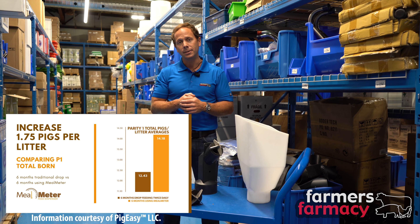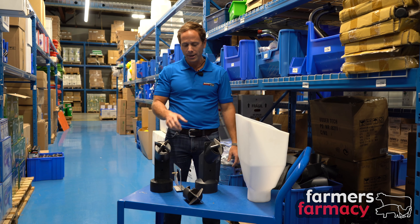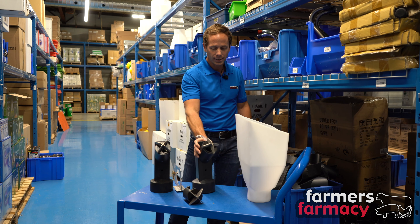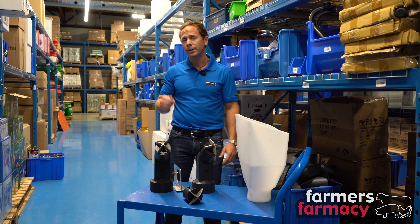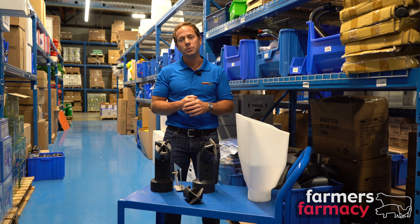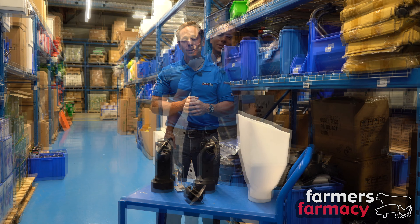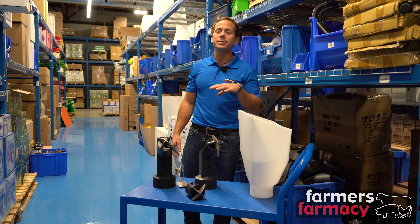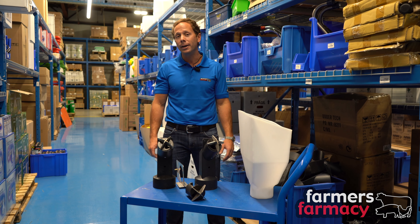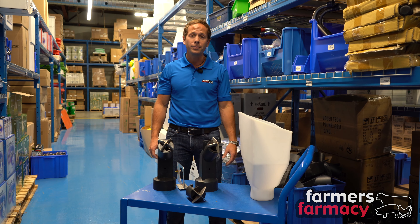Check the description below for links on current pricing — right now this is around a hundred dollars, but that can change with exchange rate and currencies. We'll also put a link to the manufacturer's video so you can see more about how this Meal Meter system works.